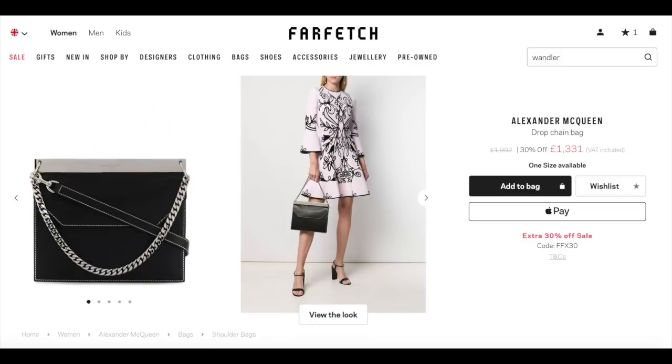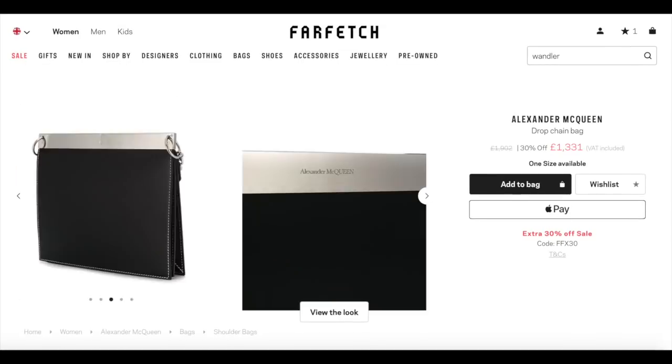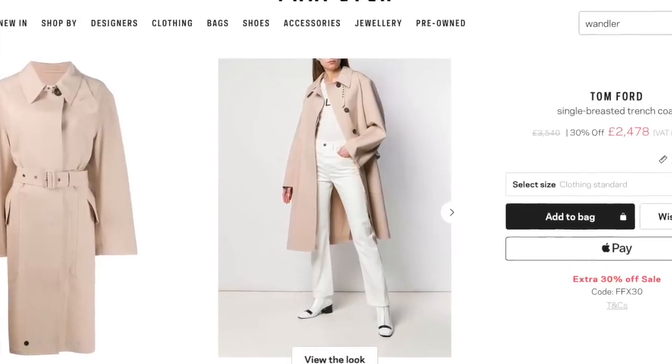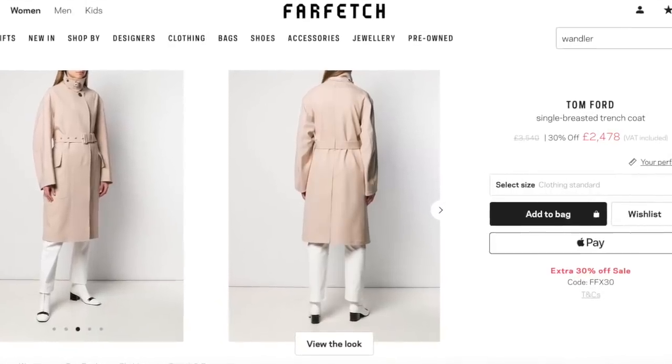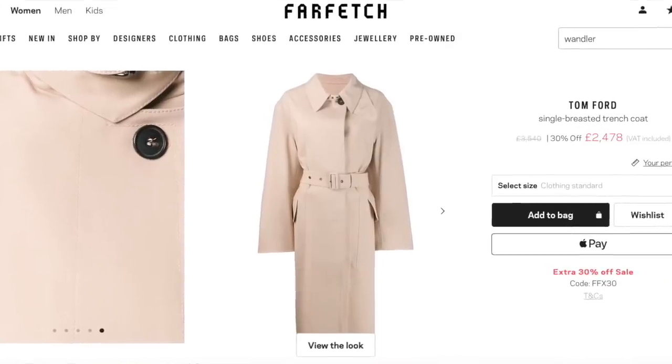Over to the designer collections at Farfetch and they're offering up to 30% off all this Black Friday week. First up I spotted this Alexander McQueen drop chain bag with 30% off, featuring that unmistakable McQueen dark romanticism with silver hardware and link chain strap. Some items on Farfetch have also got an extra 30% off discount code which you apply at checkout, like this stunning Tom Ford single-breasted trench coat.